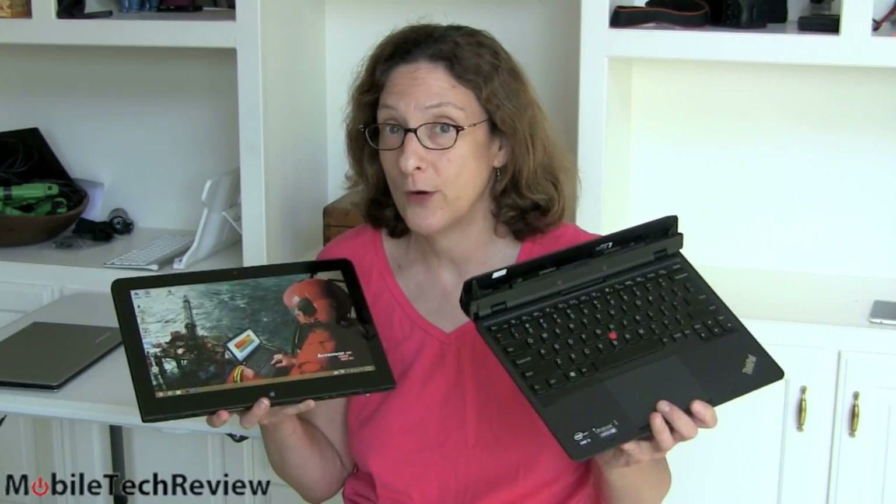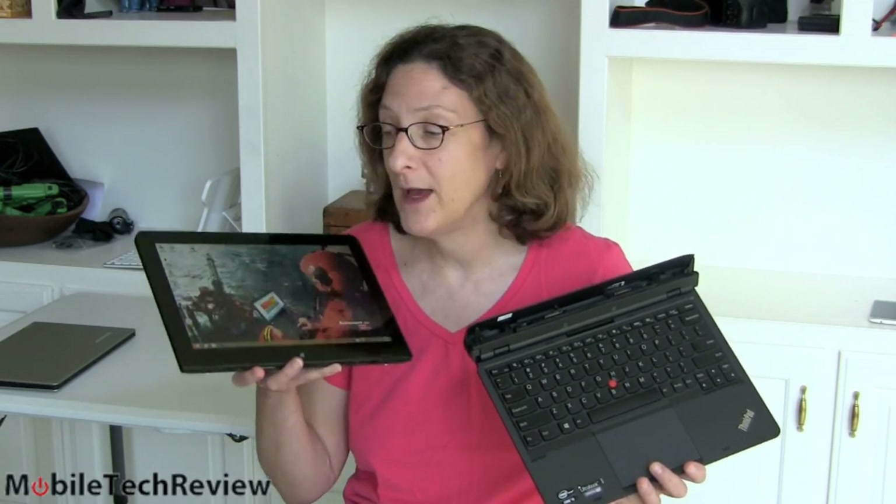This is Lisa from Mobile Tech Review, and today we're going to look at the Lenovo ThinkPad Helix. This is a Windows convertible — two pieces, keyboard dock — but it feels an awful lot like a real notebook when you dock it together. We have an 11.6-inch tablet with digital pen support and a full HD display.